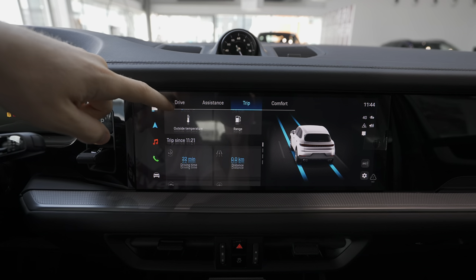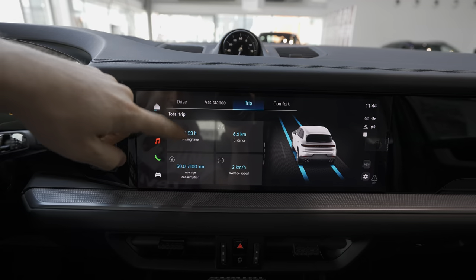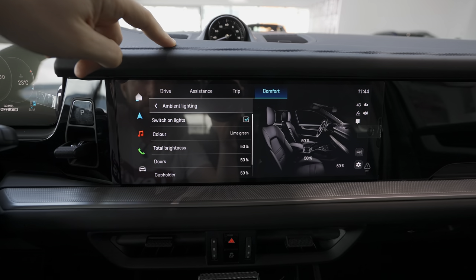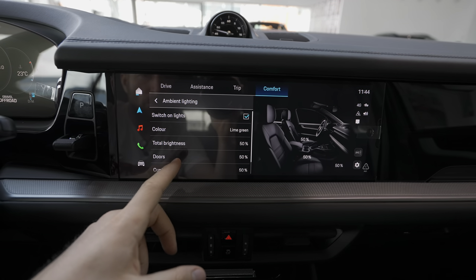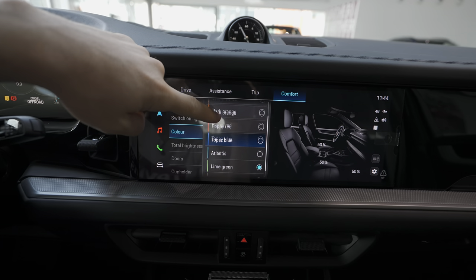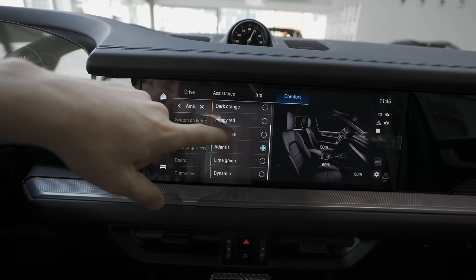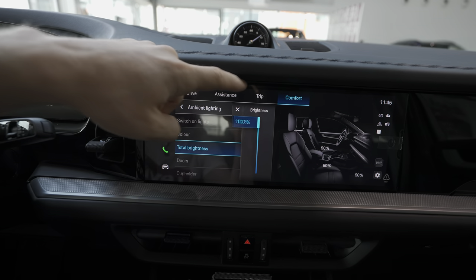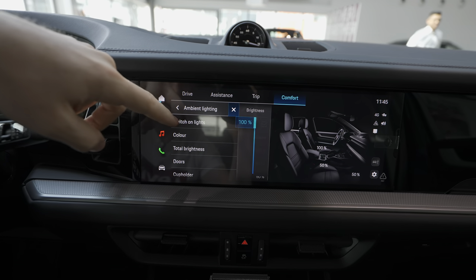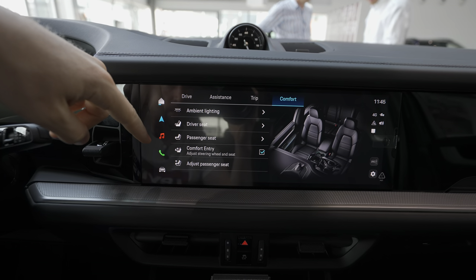In the trip menu you have all your trip information — consumption, trip since refueling, and similar stats. In the comfort section you can adjust the ambient lighting: switch the lights, change brightness and position, and choose from many colors — limb green, poppy red, topaz blue, atlantis. On dynamic mode the color will change automatically. You can also set brightness per zone or position.